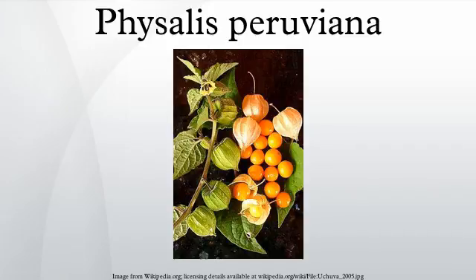Physalis Peruviana is closely related to the tomatillo and to the Chinese lantern, also members of the genus Physalis. As a member of the plant family Solanaceae, it is more distantly related to a large number of edible plants, including tomato, eggplant, potato, and other members of the nightshades. Despite its name, it is not closely related to any of the cherry, gooseberry, Indian gooseberry, or Chinese gooseberry.